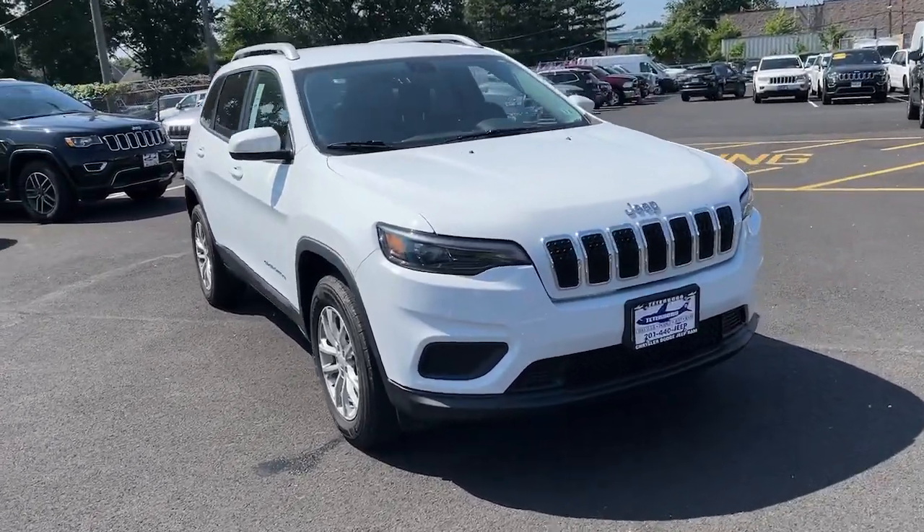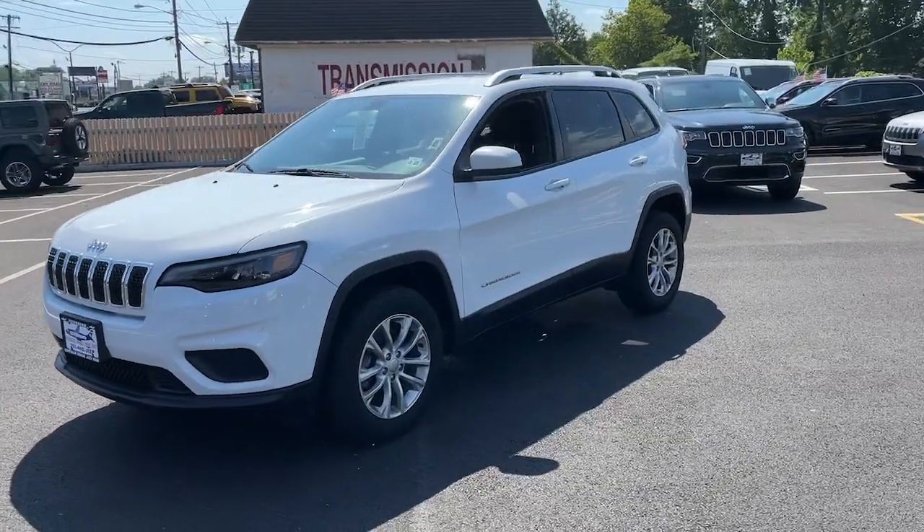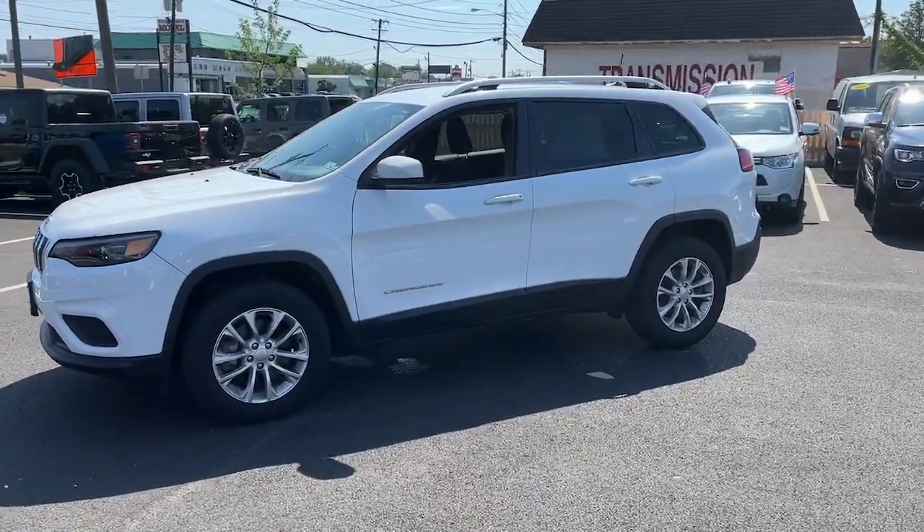Picture yourself in the 2020 Jeep Cherokee. This vehicle is an outstanding buy with fewer than 35,000 miles on the odometer.